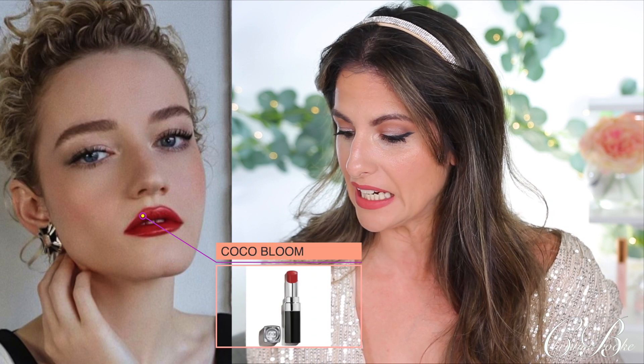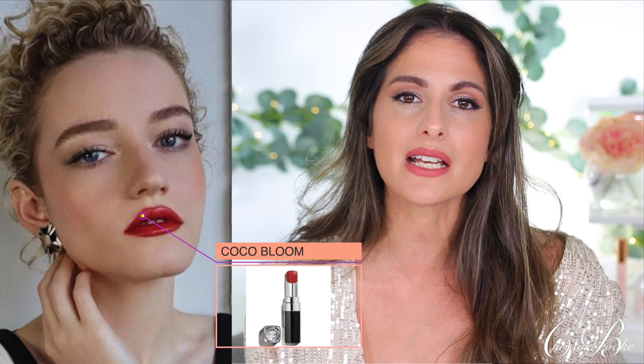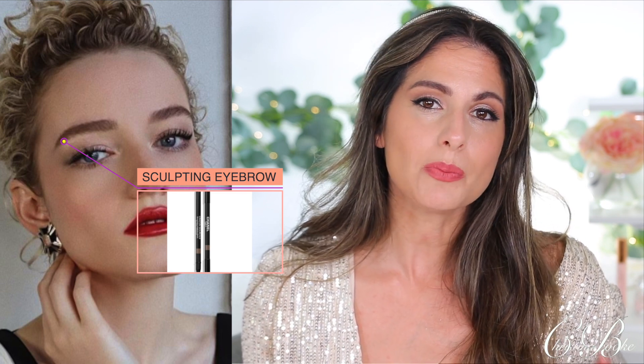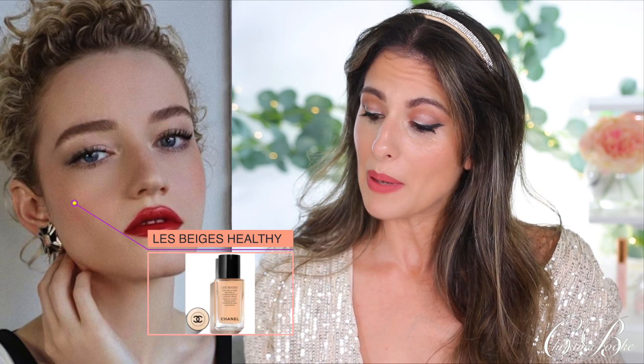She's using all Chanel and her makeup artist is Hung Vanngo — a very famous makeup artist. The Chanel lip color she is sporting is the Chanel Rouge Coco Bloom Lipstick in Sunlight — what a beautiful lip color, an amazing complement to the black and white outfit. For her eyebrows she is using the Chanel Sculpting Eyebrow Pencil in Blonde Cendré. Her skin just looks radiant — she is using the Les Beiges Chanel Healthy Glow Foundation.